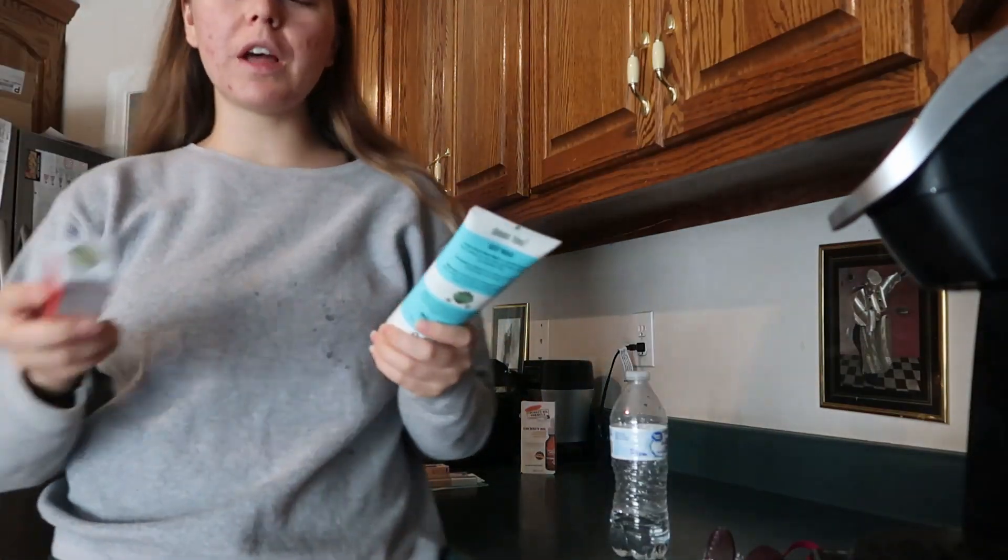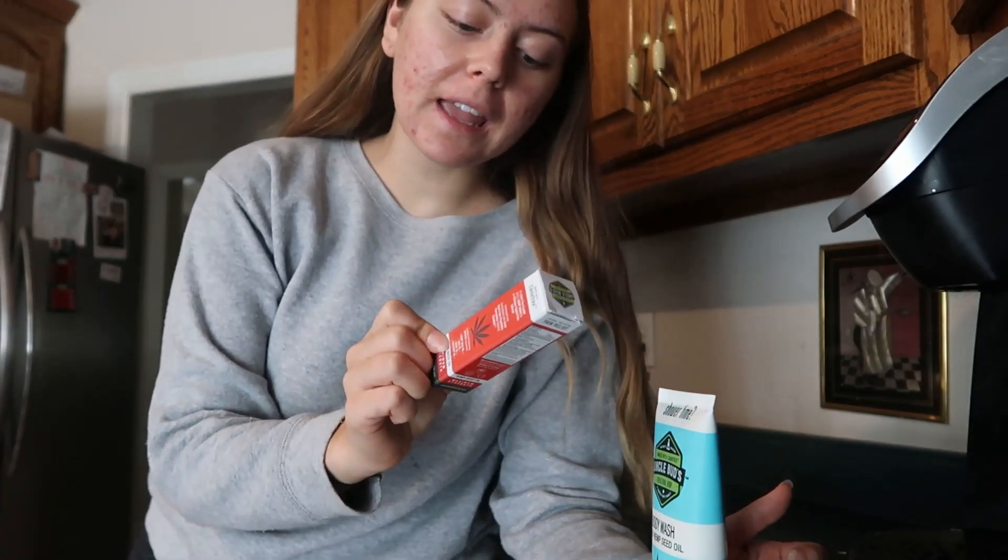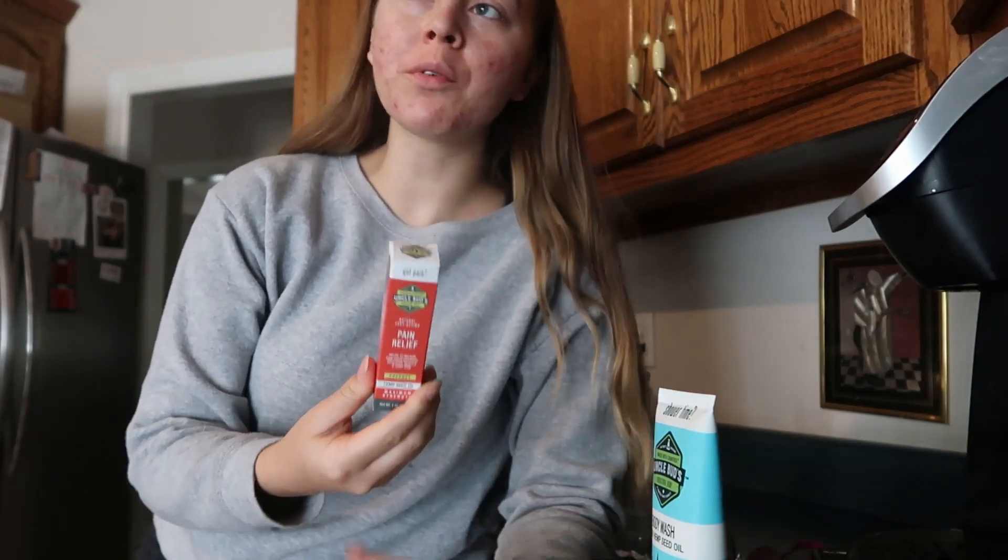I found this really cool stuff. This is for pain relief, but it has hemp seed oil and I was reading about how hemp seed oil is really good for acne. I'm going to probably do a spot treatment and put this on one spot on my face and see what it does. Hemp stuff — it's just good for everything.